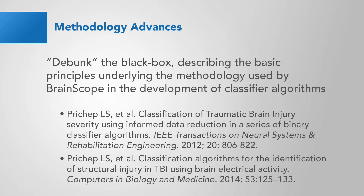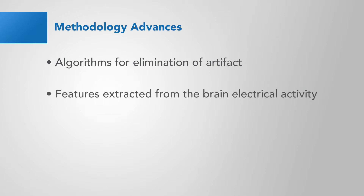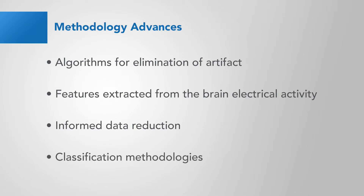These articles debunked the black box, describing the basic principles underlying the methodology used by BrainScope in the development of classifier algorithms, including algorithms for the elimination of artifact, features extracted from the brain electrical activity, informed data reduction, and classification methodologies.